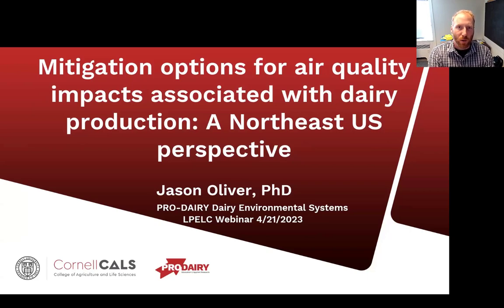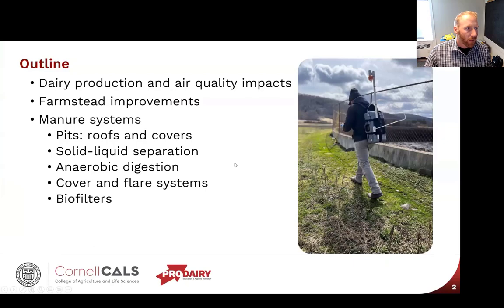I'm Jason Oliver with Cornell Pro Dairy, Dairy Environmental Systems team, and I'm going to talk about some mitigation options for air quality impacts, really focusing on dairy from a Northeast perspective. We'll start by overviewing the impacts dairy production has on air quality, then talk about farmstead improvements for odor and dust, manure systems, pit emission strategies, solid-liquid separation, anaerobic digestion, cover and flare systems, and biofilters.